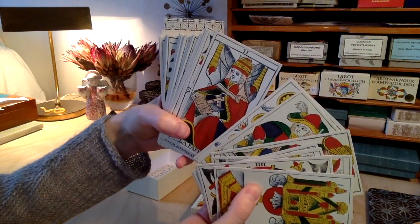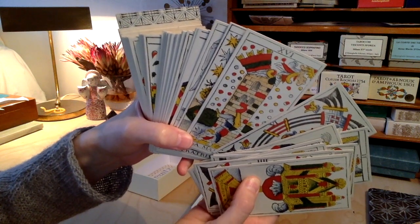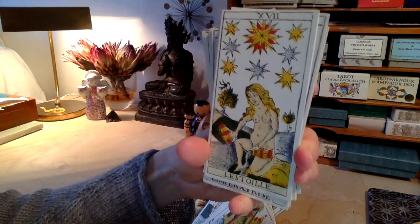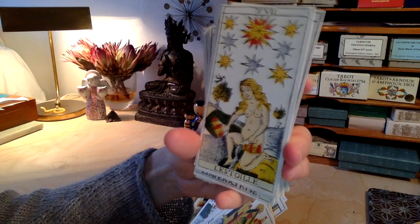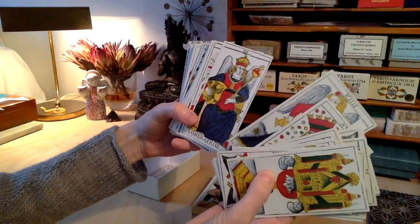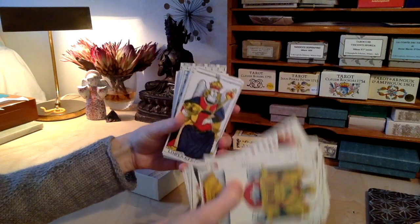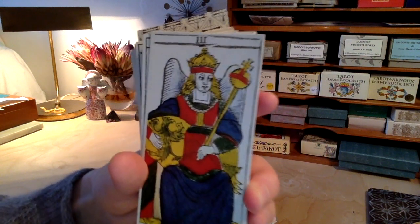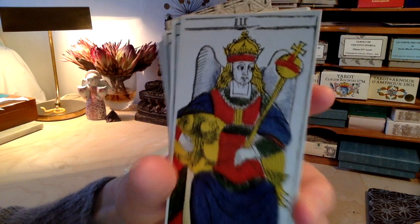Beautiful colours — very basic but beautiful. I like this beautiful star woman and the little bird in the tree. Lovely. I really appreciate the faces of this deck. Here we have the Empress. I love their expressions — they're not too gloomy.